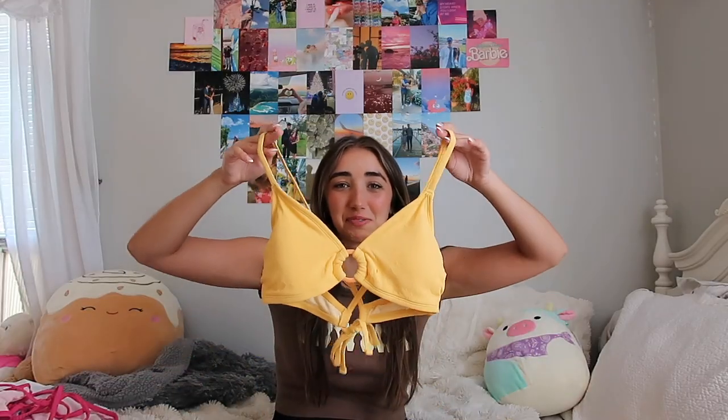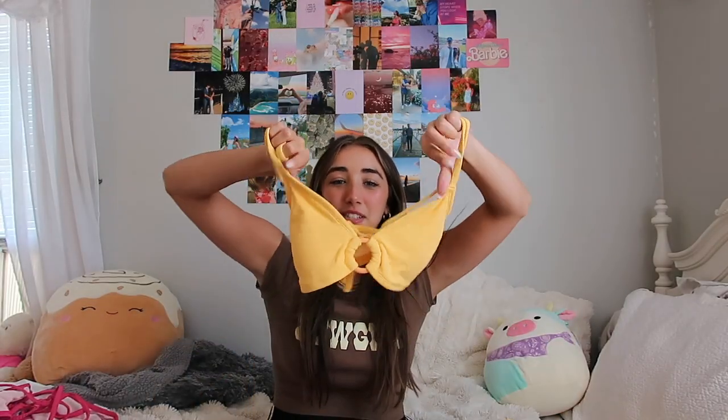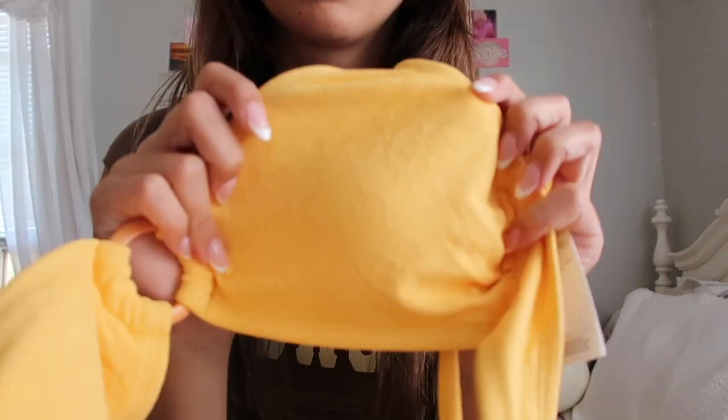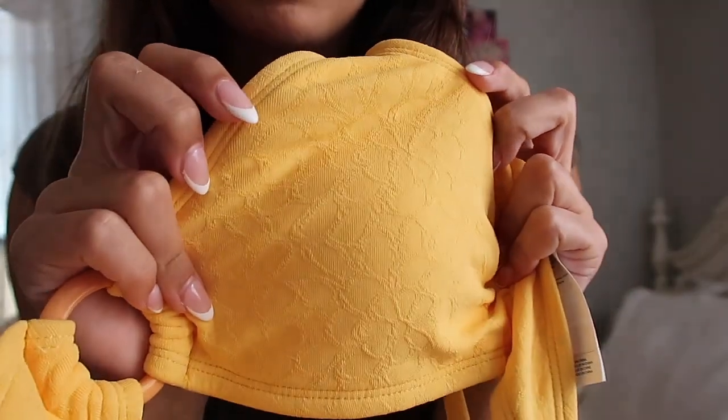But be sure to wear your sunscreen! I'm gonna be your mom and tell you to wear your sunscreen this summer. We also have this super cute yellow one — I love the material and the designs. It has flowers that are almost embroidered onto the bathing suit itself.